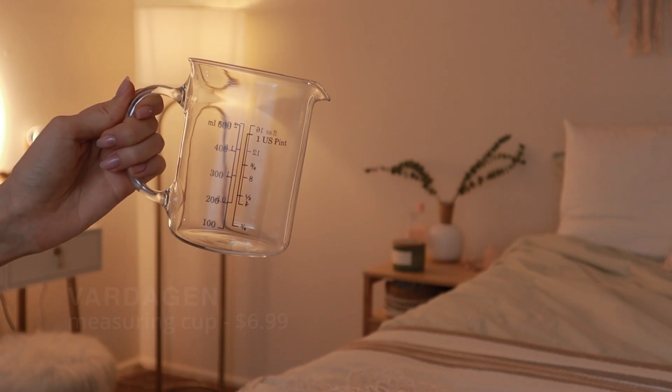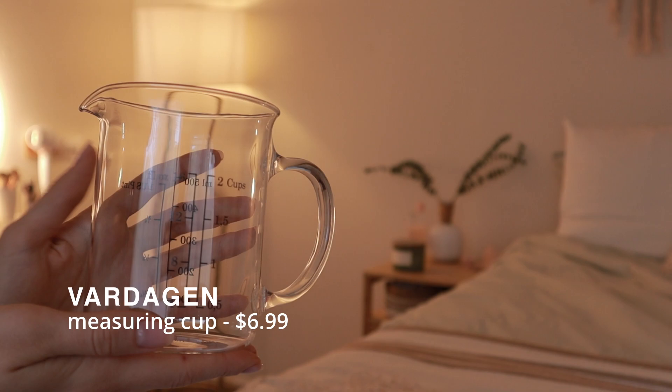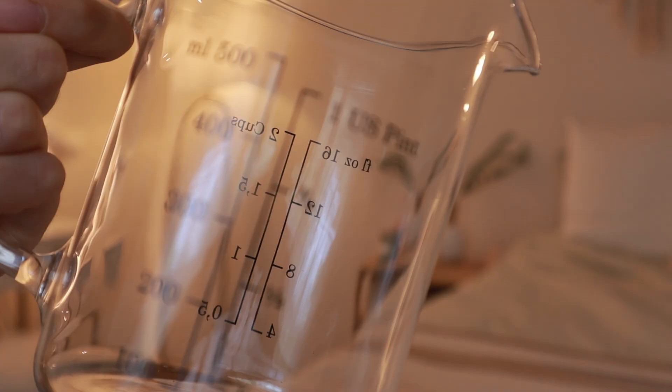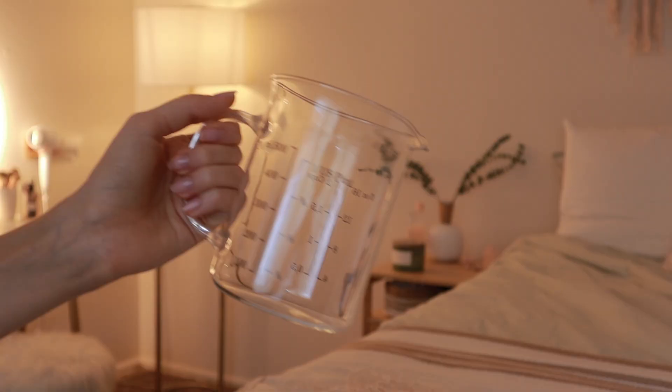This IKEA measuring cup is so cute. I kind of like the fact that it looks different than your traditional Pyrex measuring cup. They also have both metric and imperial measurements on it, so whichever one you prefer or whichever your recipe uses — sometimes recipes use different measurements, so it's super useful. They have a bigger one and a smaller one as well depending on your needs.